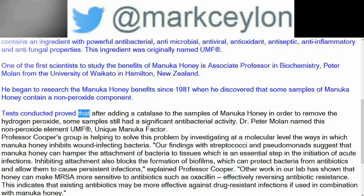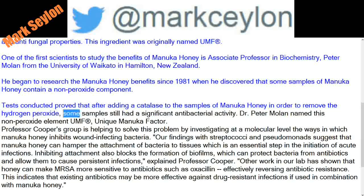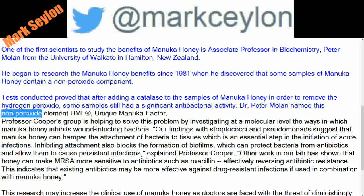Tests conducted proved that after adding a catalase to the samples of Manuka honey in order to remove the hydrogen peroxide, some samples still had a significant antibacterial activity. Dr. Peter Moeller named this non-peroxide element UMF, registered trademark, standing for Unique Manuka Factor.